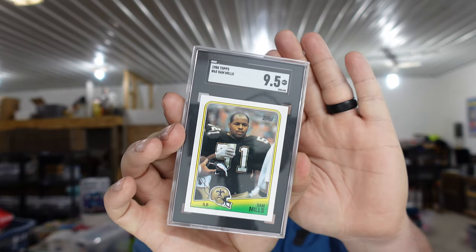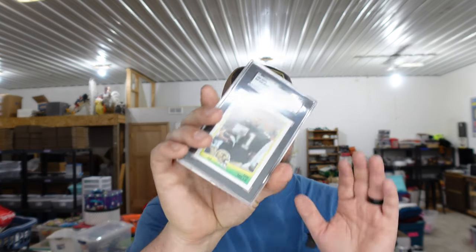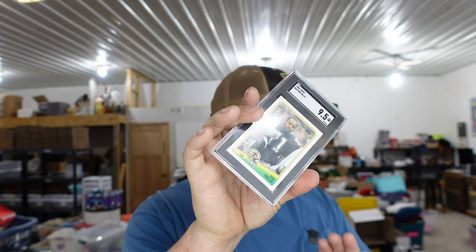So what's our first order? A 1988 football Sam Mills rookie card graded 9.5. That's one of our actual graded cards and he went out for $66.45. We had about $21 in him with the grading.